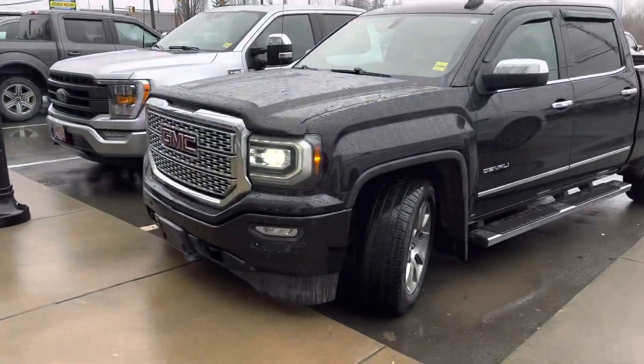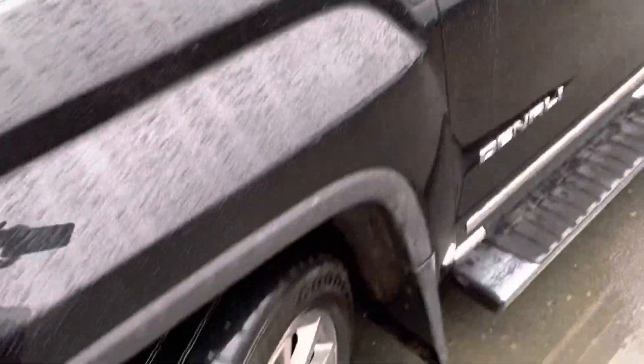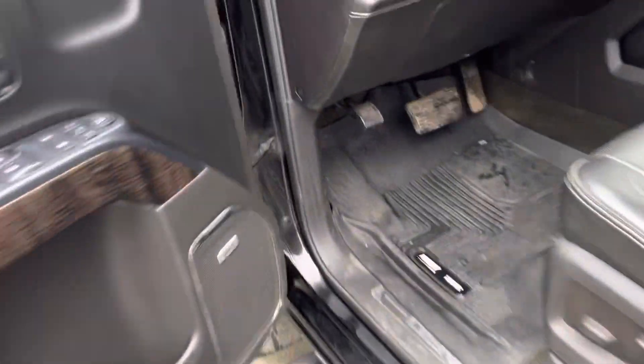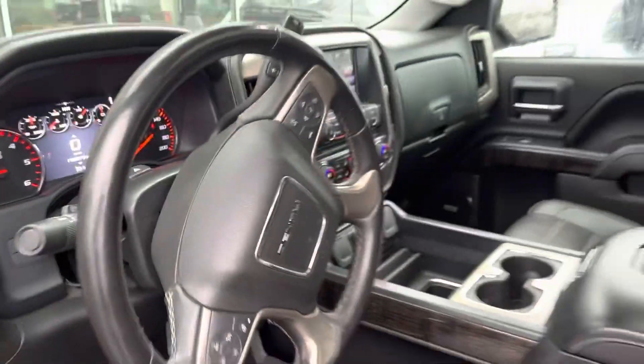Hello there, this is Jerry Johnson with Steve Marshall Ford here in Campbell River. I thought I'd show you this truck that just pulled up in front of me — the 2016 GMC Denali, a black truck from our inventory. It's available, and I know you had interest in the other Denali we had, so I thought I'd show you this one before it went down to the detail shop.